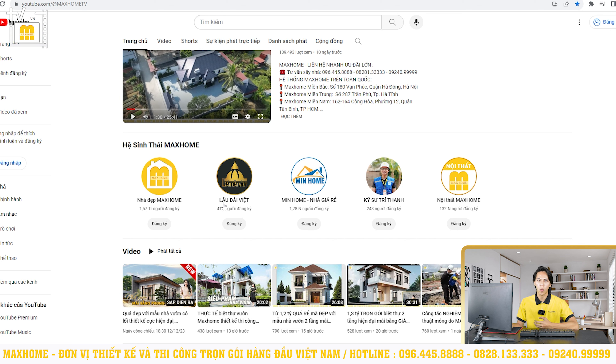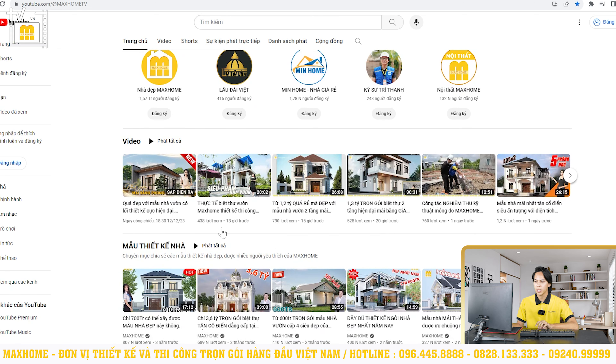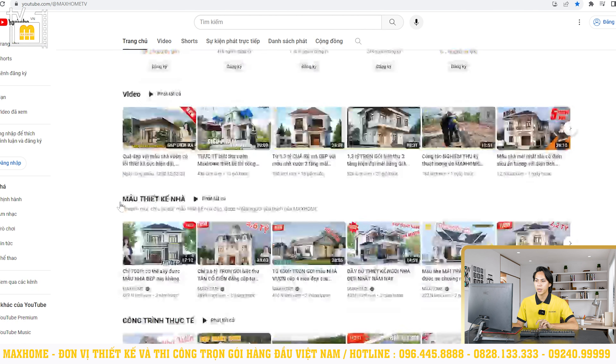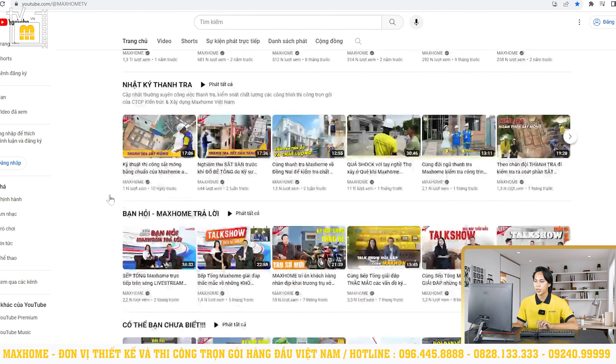Đối với kênh Lâu Đài Việt và kênh Minhome Nhà Giá Rẻ cũng như kênh Kỹ Sư Trí Thanh là 3 kênh YouTube vừa mới ra mắt. Kênh Lâu Đài Việt sẽ giới thiệu những mẫu công trình hoành tráng đồ sộ trên đất nước Việt Nam với những thiết kế tân cổ hay cổ điển. Kênh Minhome Nhà Giá Rẻ sẽ cập nhật những mẫu công trình có mức chi phí đầu tư hợp lý, vừa phải. Kênh Kỹ Sư Trí Thanh cập nhật quá trình đi thanh tra, giám sát để xem công trình đã đảm bảo chất lượng theo đúng bản vẽ yêu cầu hay chưa. Kênh Minhome sẽ lên khoảng 2-3 video một ngày để quý vị theo dõi.